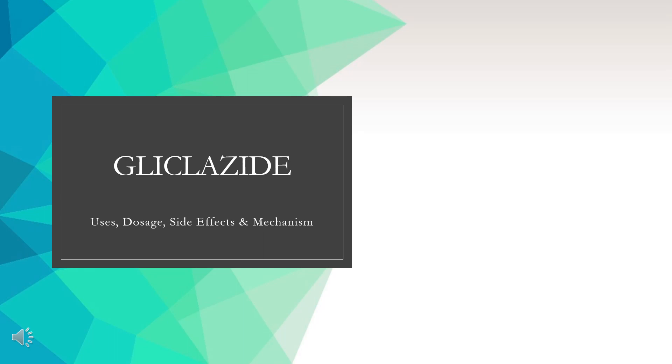Gliclozide is a sulfonylurea used to treat hyperglycemia in patients with type 2 diabetes mellitus.